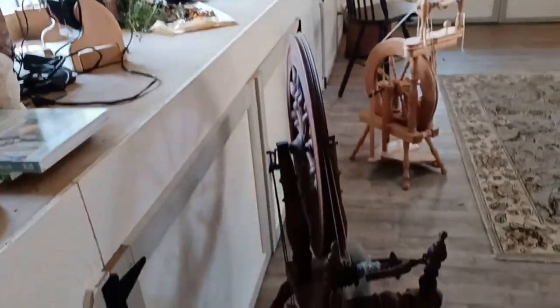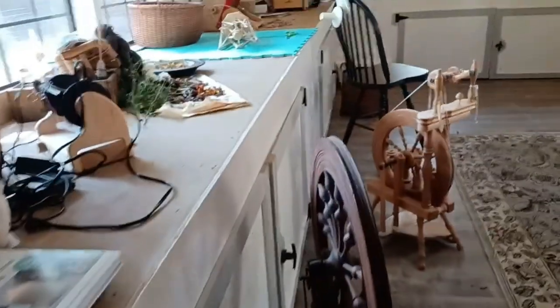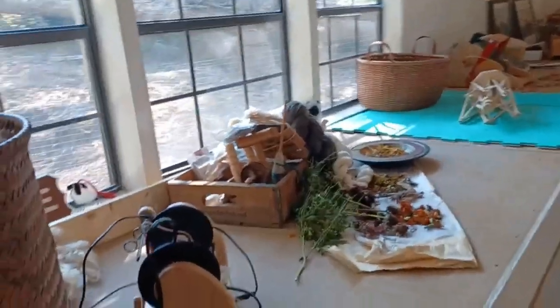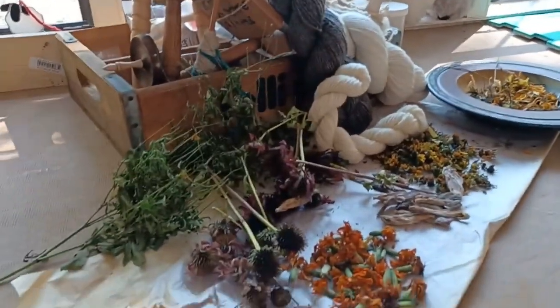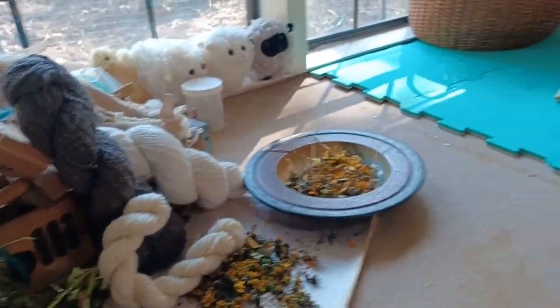She's got some spinning wheels that she's learning how to use. Her main thing is she dyes yarn from her own sheep, and she uses a lot of natural materials from her own property to make some dyes, among other things.